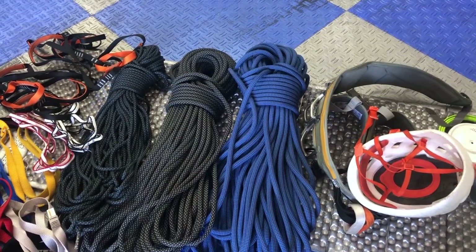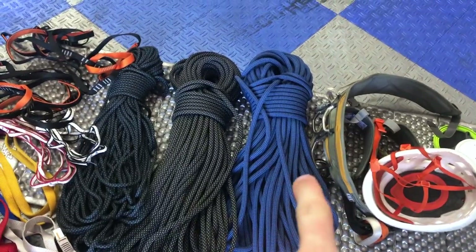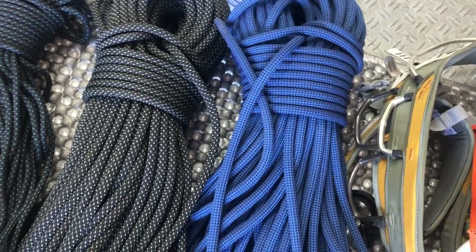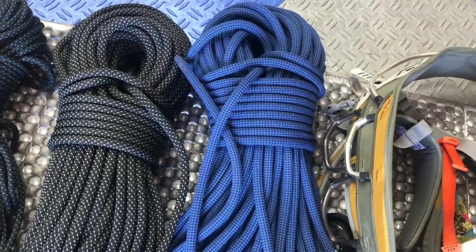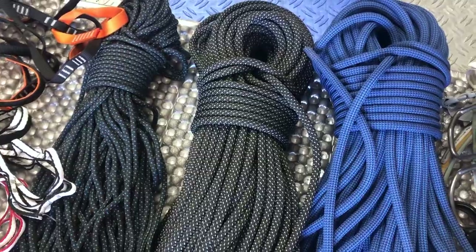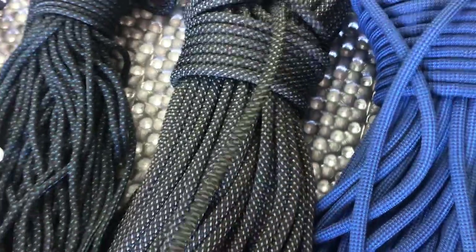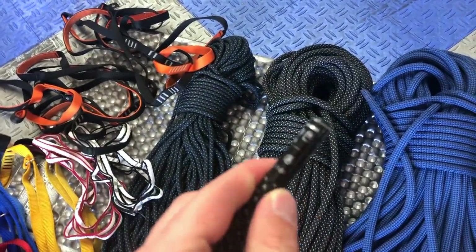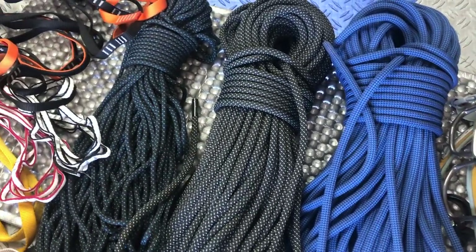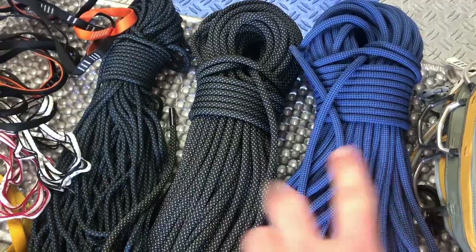Moving to ropes — this is going to depend a bit on the wall you're climbing, but most walls you just need your lead line. You want something in the 9.8 to 10.2mm range because walls really chew up your ropes. And then here is a static rope for hauling your haul bag. Personally, I think I bought the wrong kind because this is really thick and hard to deal with — it's like 10mm. In the future I'm going to get an 8mm haul line. You definitely need a lead line and a haul line.